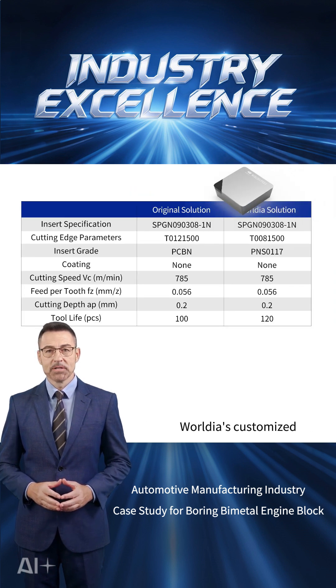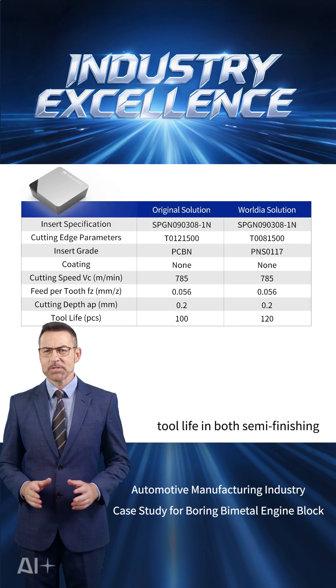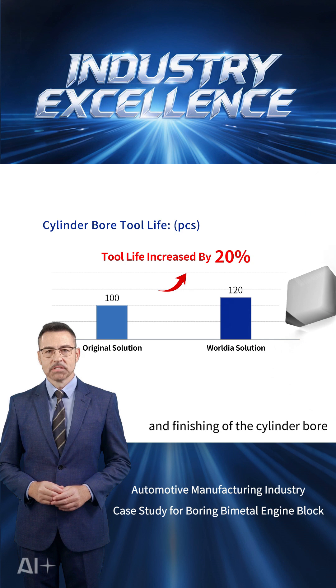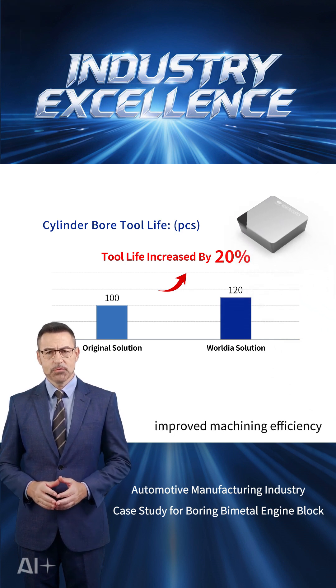Compared with the original solution, the Rodeus customized PCBN tooling solution significantly improved tool life in both semi-finishing and finishing of the cylinder bore. It reduced tool changes and downtime, improved machining efficiency, and lowered overall processing costs for the customer.